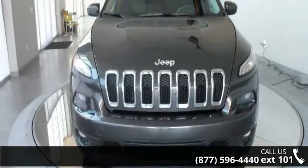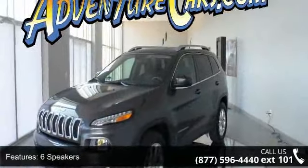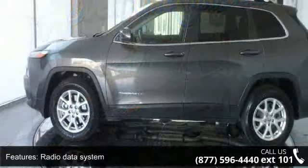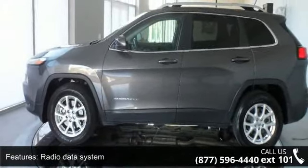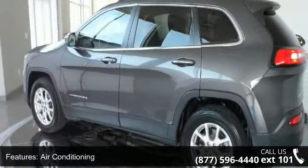This vehicle's top features include 6 speakers, radio data system, air conditioning, rear window defroster, power steering, power windows, remote keyless entry, steering wheel mounted audio controls, 4-wheel independent suspension, and normal duty suspension.